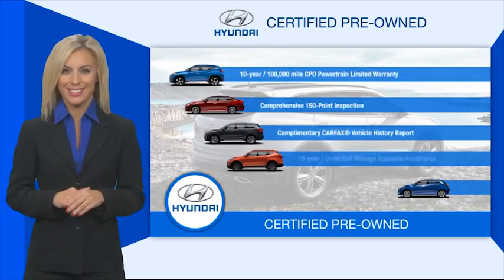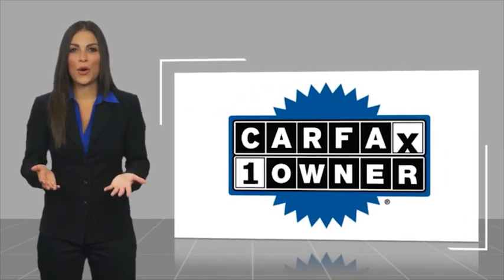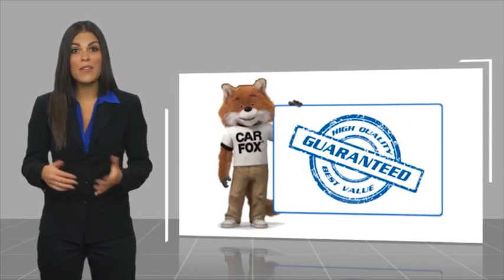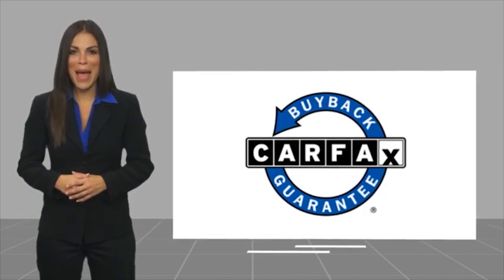Contact your Hyundai dealer today to learn more about the Hyundai certified program. This is a one-owner vehicle with a CARFAX vehicle history report. Be sure to find a complimentary copy of this report online or contact the dealership. This vehicle qualifies for the CARFAX buyback guarantee.